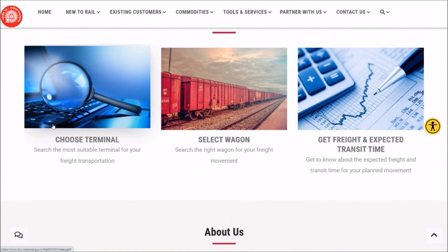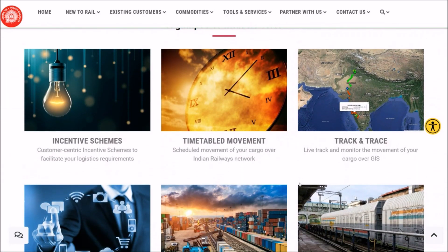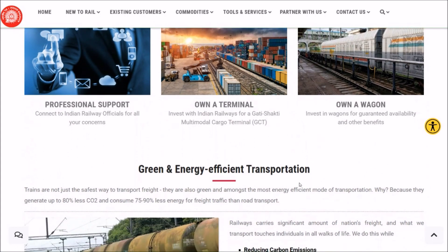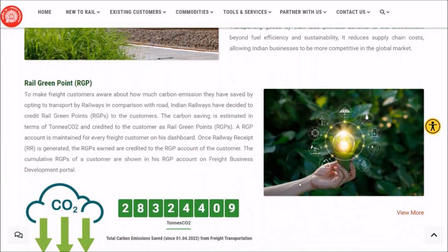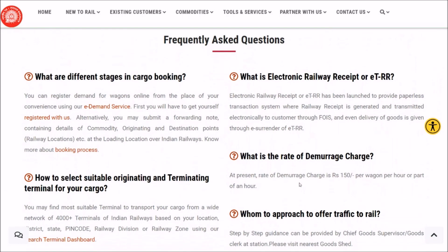You may select a particular wagon to load your commodity and get to know the expected freight for cargo transportation through Indian Railways. There are a number of incentive schemes, timetable movement, and a track-and-trace facility for all cargo tracking. There is professional support and partnership options — you can invest with Indian Railways and own a terminal or a particular wagon. As a green and energy-efficient transportation mode, Indian Railways also provides Rail Green Points and Green Point Certification. There is also an extensive FAQ section to assist you.